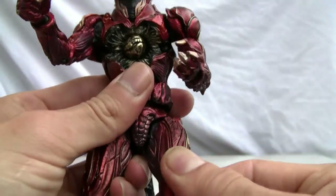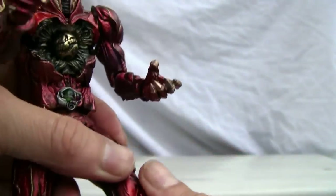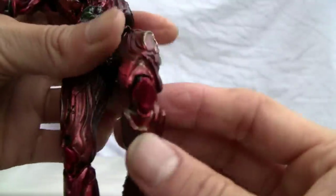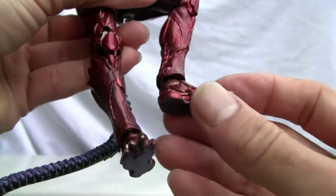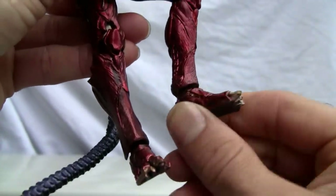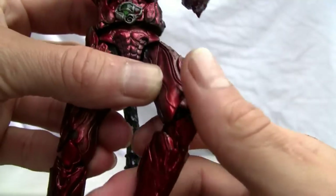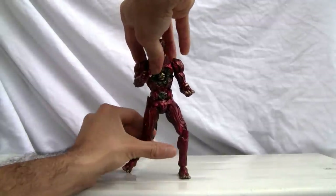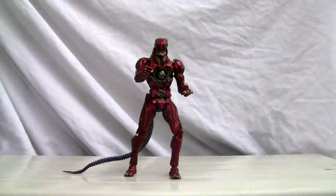Ball-jointed hip, but it is stiff and you can barely move it. Double-jointed knee, but it doesn't bend too far — it's not bad for as stiff as these joints are. You can see the patella is double-jointed. Ball-jointed ankle, and that's it. I wish it had toe articulation, but not too bad. Because of its articulation it's basically a hybrid between a PVC figure and an action figure.